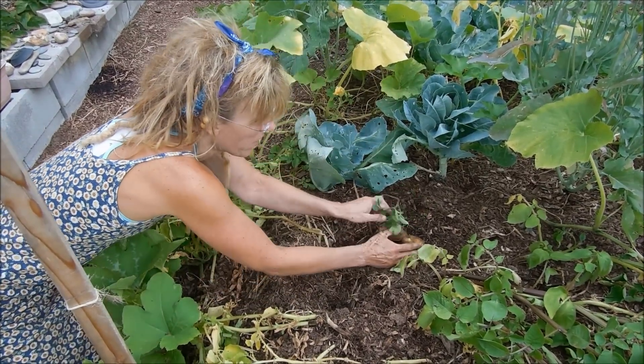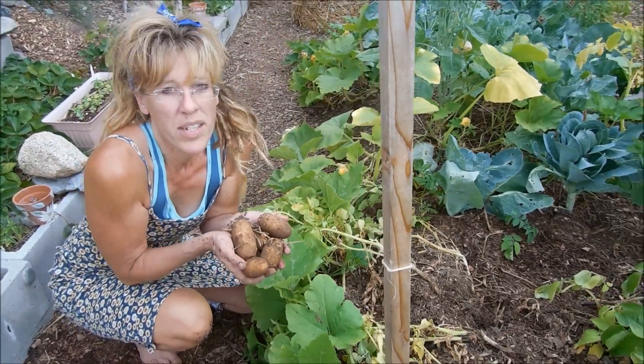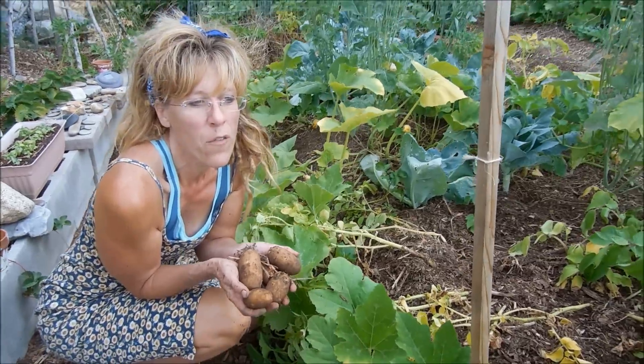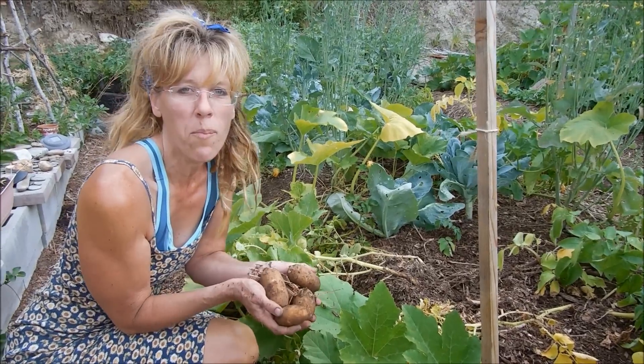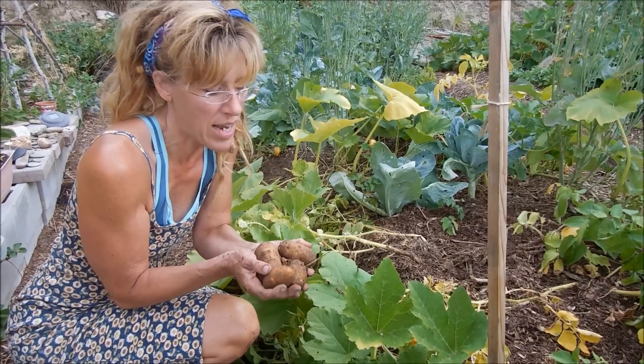I do want to say real quickly, as I focus on the potatoes — potatoes is a great food to have in your pantry. When things really get bad, potatoes, carrots, all your root vegetables — you want to stock up on those.